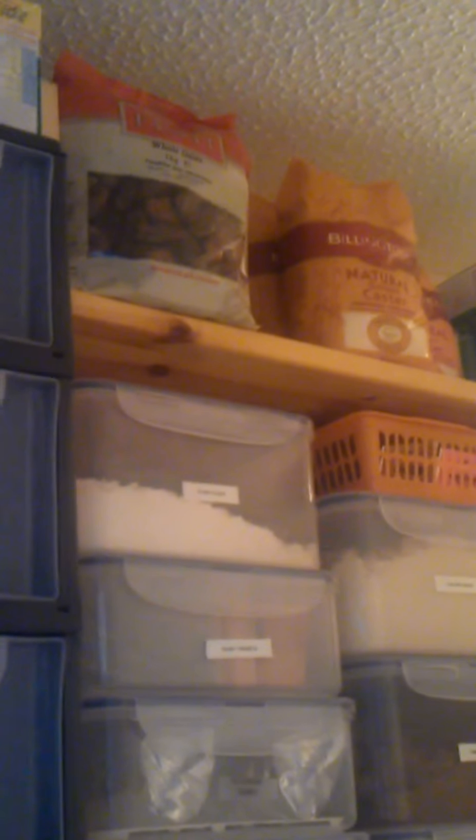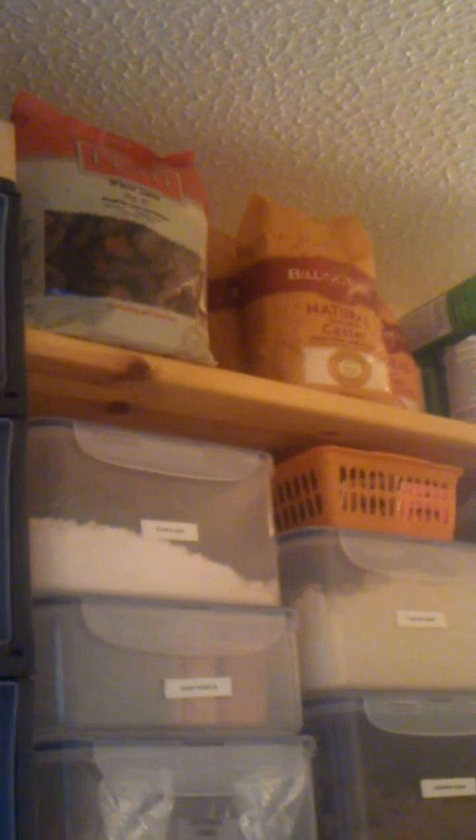My top shelf at the very top is for baking items that are unopened. So behind the dates is flour, obviously the pitted dates which I eat as snacks, and then there's sugar, bread mixes, icing sugar, and then an icing sifter and some icing piping that my husband bought me for my birthday and used to do a cake.